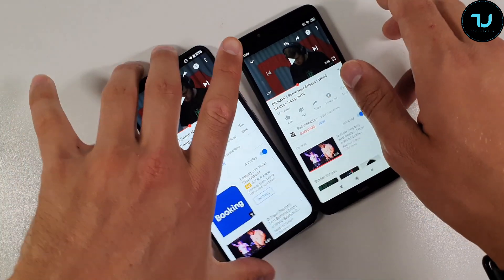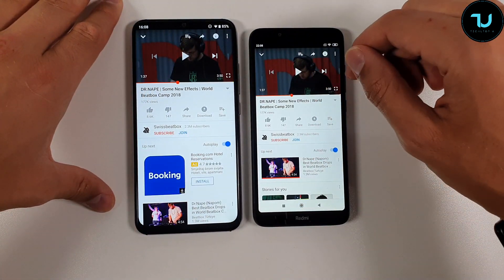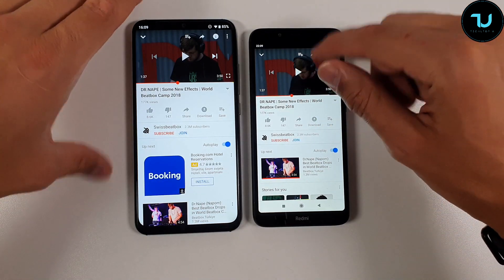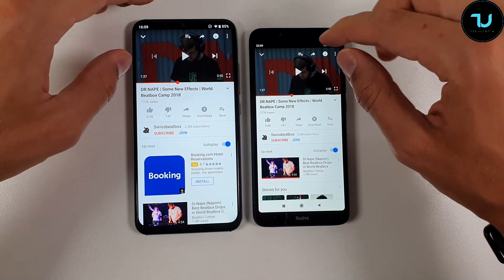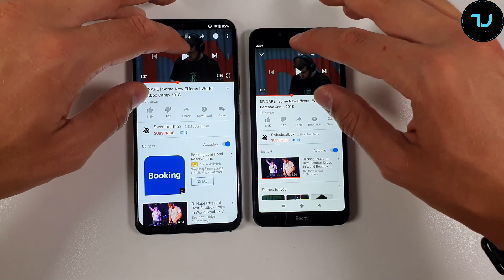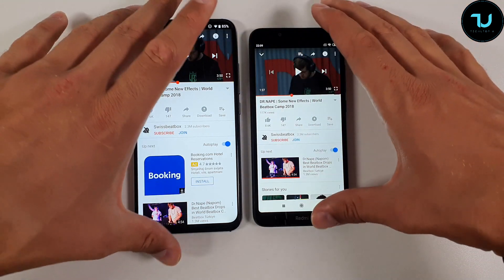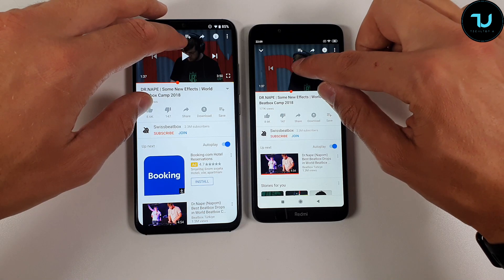The Umidigi A5 Pro wins in loudness — wow. The Redmi 7A gives you a pinch of bass — not a proper bass but a bit better quality there. If you care about loudness and clarity of voice, go with the Umidigi A5 Pro. If you care about a little bit of bass, go with the Redmi 7A.